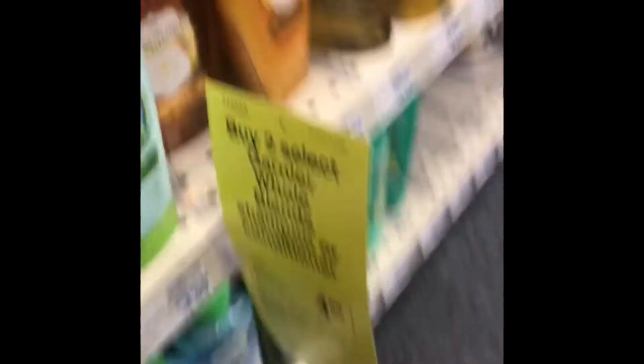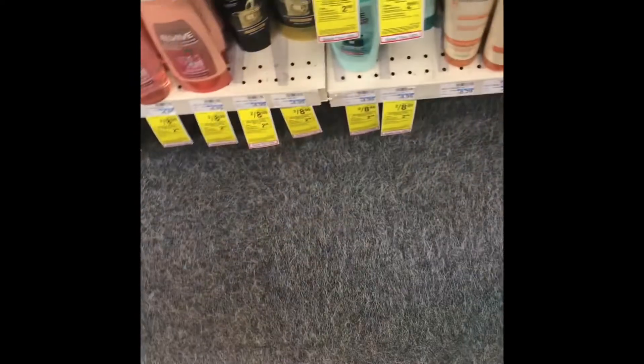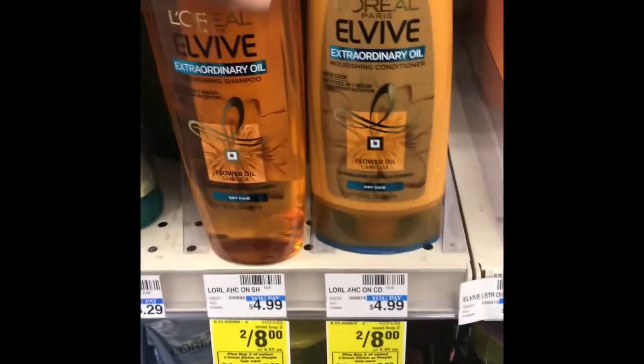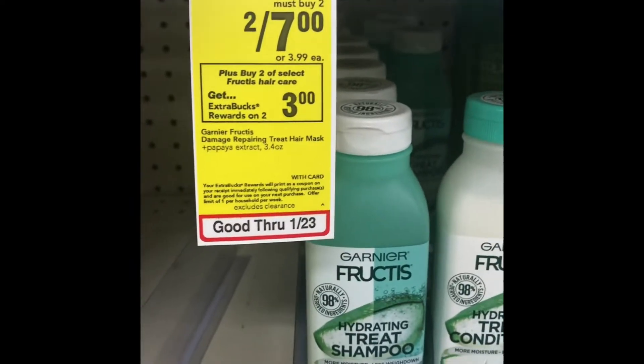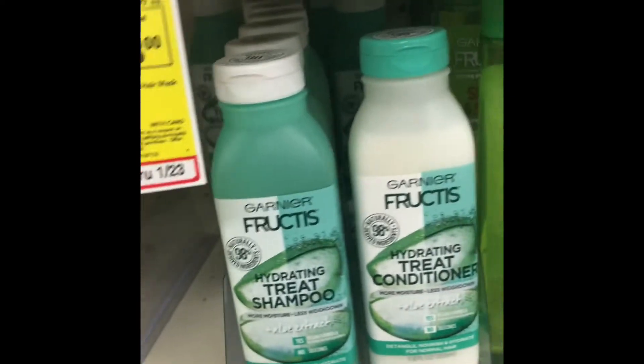I picked up two Whole Blends — they are $4.99 each and when you buy two you get a $4 Extra Buck. The L'Oréal L-Vive is two for eight and you get a $2 Extra Buck. The Garnier is two for seven and you get a $3 Extra Buck. I'm going to show you all the CRTs and coupons that I used for that.